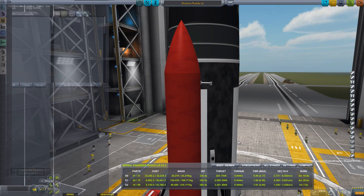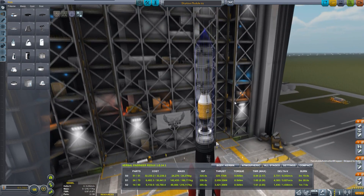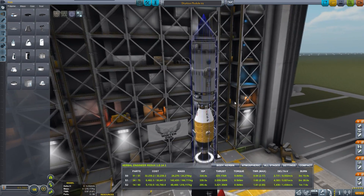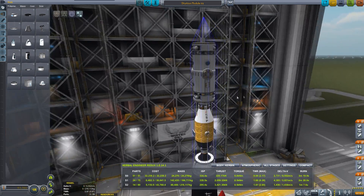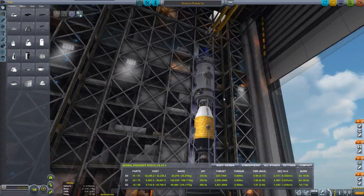Let's be certain that I saved the correct one. It's a good thing I looked at this — there are no payload fairings on there. It has a probe core, probe core batteries, RCS in there, RCS ports, docking port there, docking ports there.